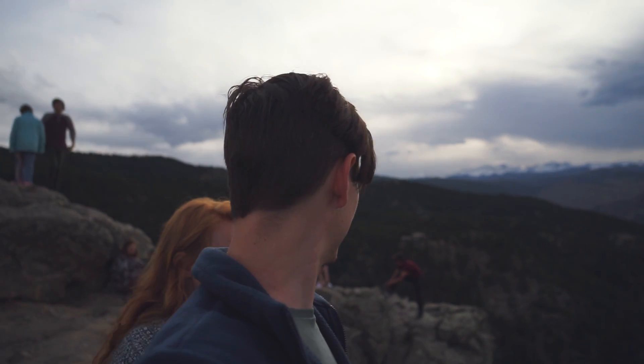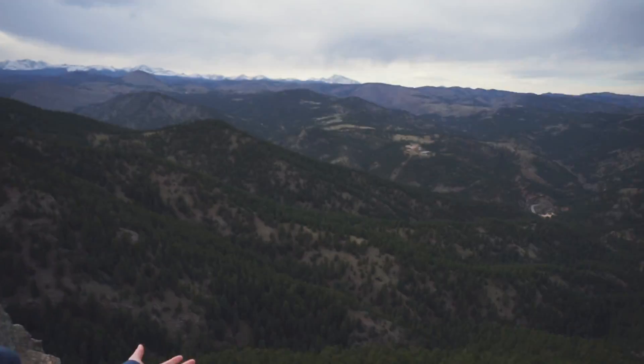This has got to be one of the best views we've ever seen. This is incredible, so good. Check this out.